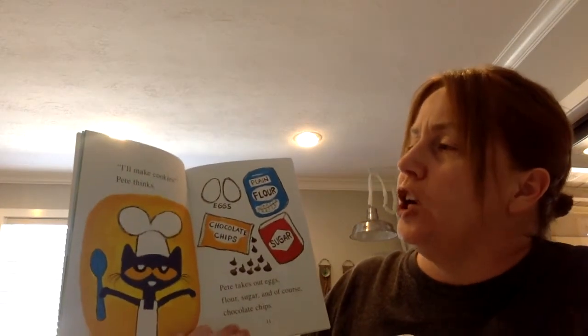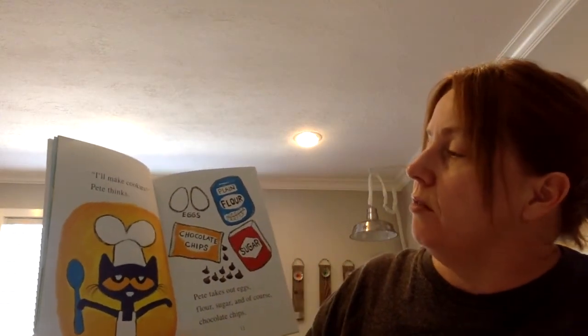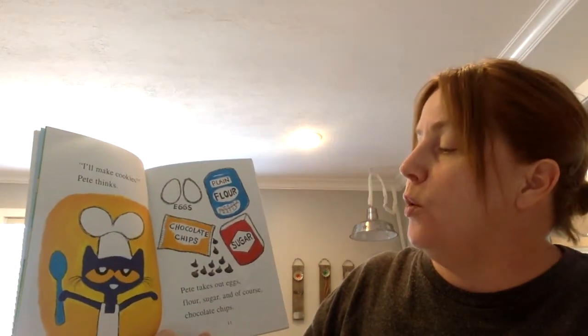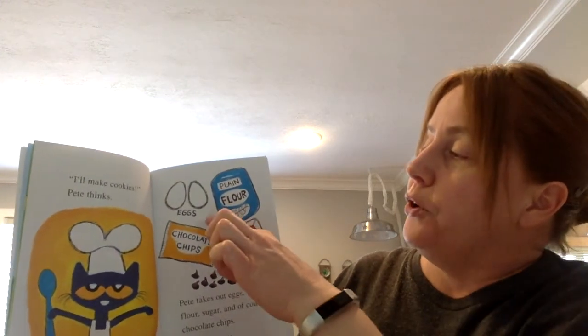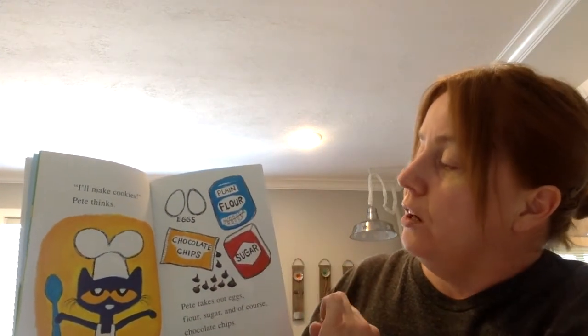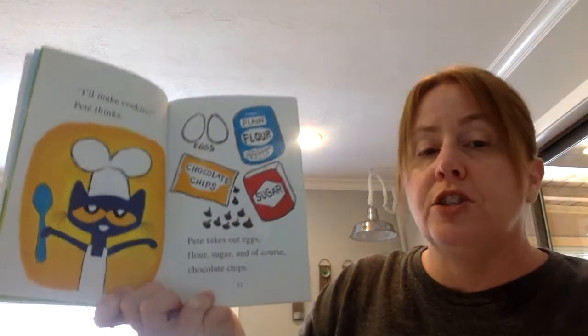I'll make cookies, Pete thinks. Pete takes out eggs, flour, sugar, and of course, chocolate chips. So here are the eggs, the flour, the sugar, and yup, those are the chocolate chips.